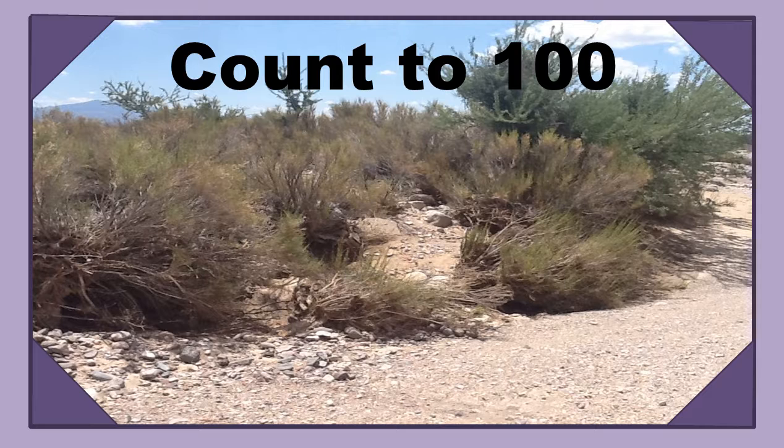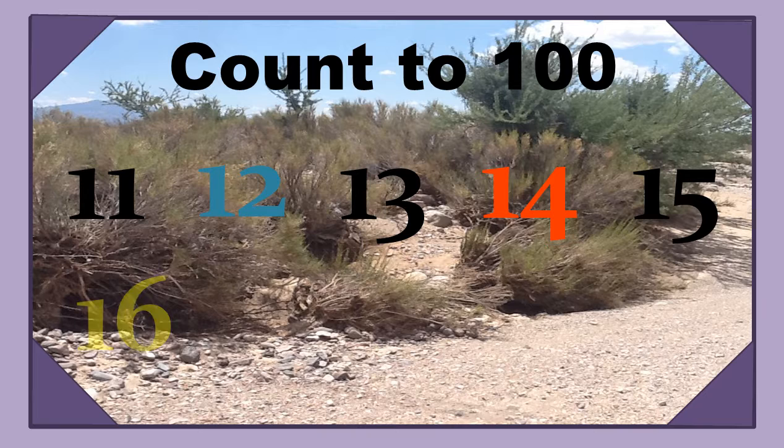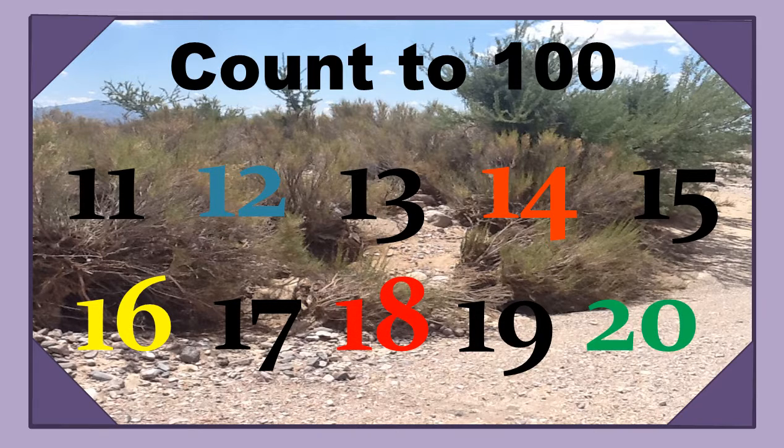Keep going. 11, 12, 13, 14, 15, 16, 17, 18, 19, 20.